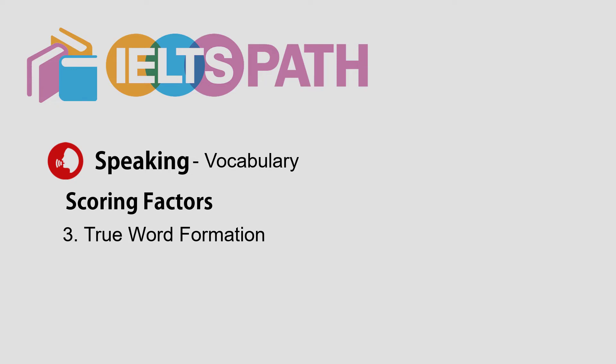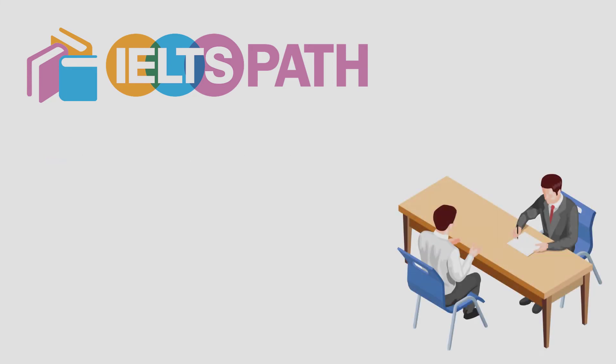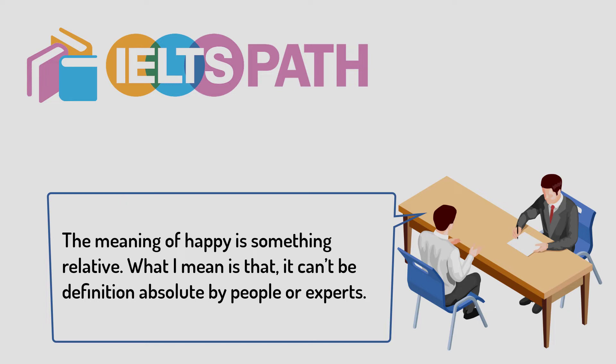Thirdly, it is also important to improve your knowledge of word formation by improving your knowledge of suffixes and prefixes, which will be discussed in detail later on. For example, the incorrect sentence: 'The meaning of happy is something relative — it can be definition absolute by people or experts.' Corrected: 'The meaning of happiness is something relative — it can't be defined absolutely by people or experts.' You should keep in mind to continue adding to your vocabulary, but do not forget the importance of accuracy.